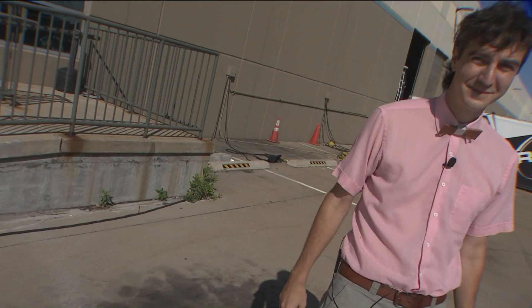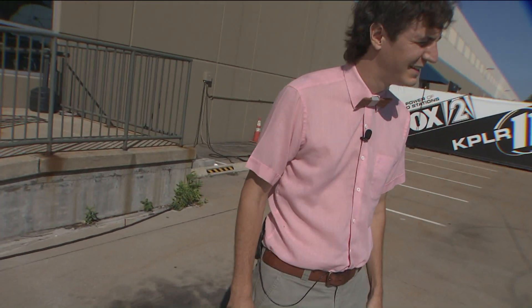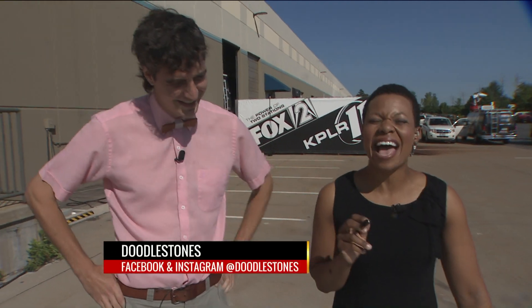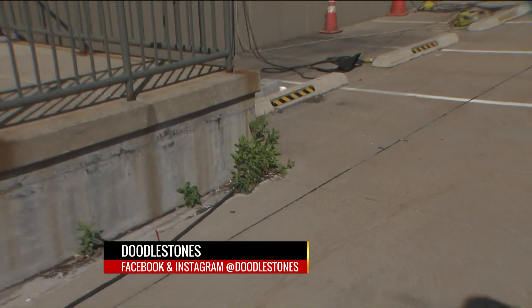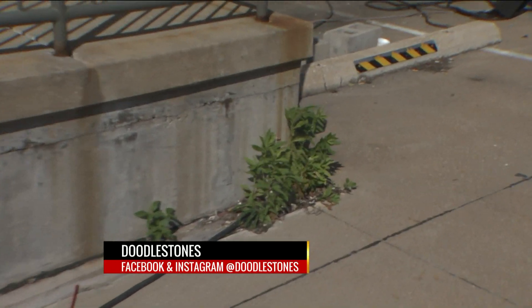We found out that he hid them here too. We'll be right back with more Fox 2 news at 9am, but until then you can find Doodle Stones on Facebook and Instagram at Doodle Stones. We'll have links on our Fox 2 web app. We're about to go on ourselves a hunt for some rocks here on the 9am show.